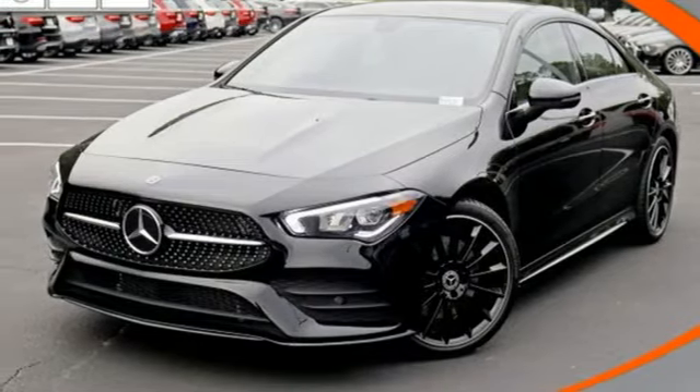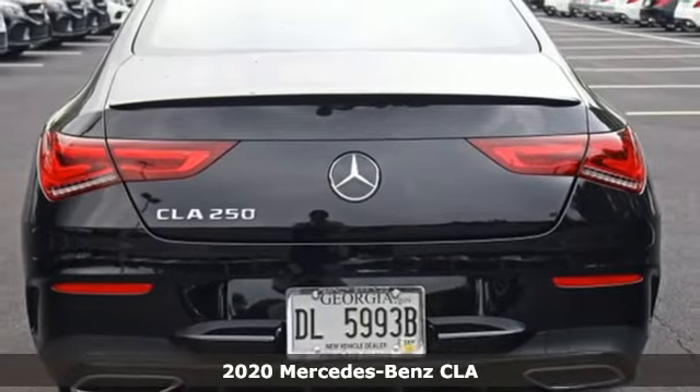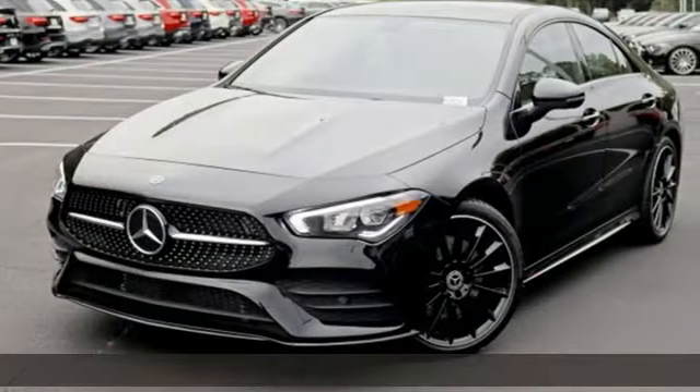It's a new 2020 Mercedes-Benz CLA. This is a dream within reach. The sporty styling and performance however mean you'll leave a lot of people in the dust.